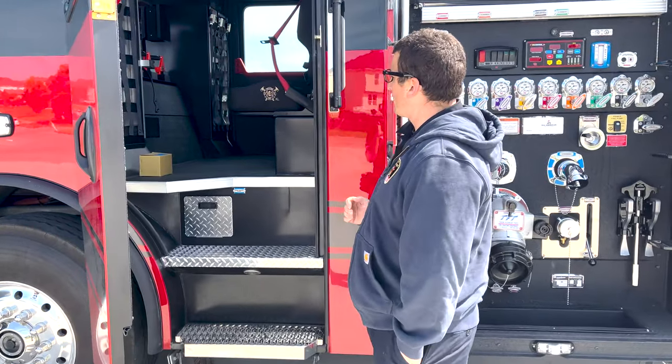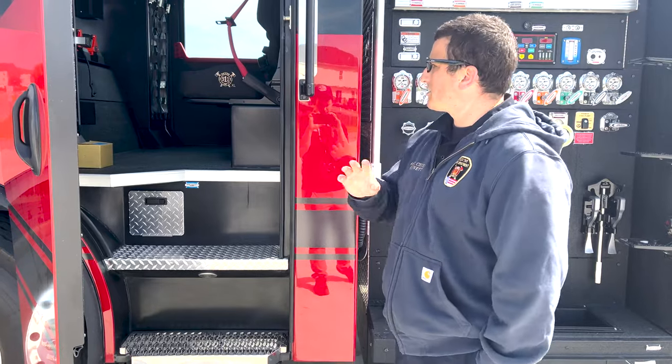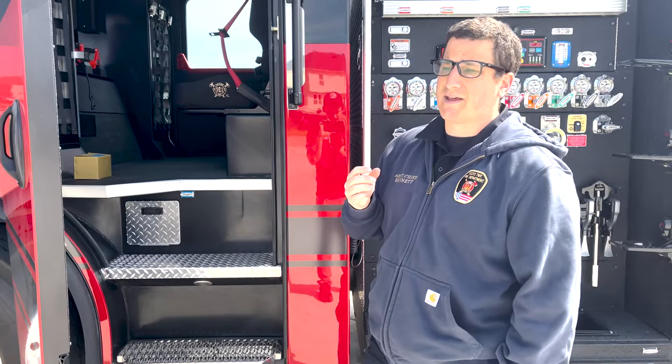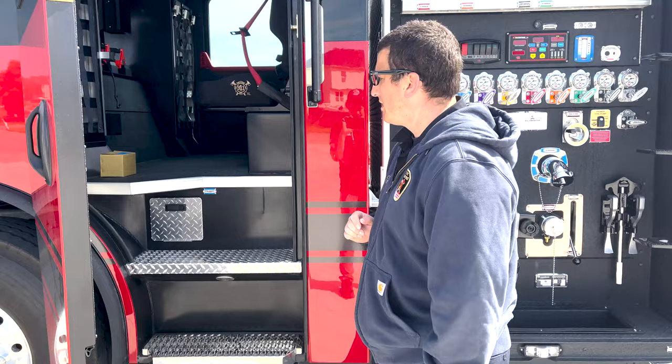We put our firefighters forward-facing in this truck to give them the best view and safety. As they arrive, all of our engines have David Clark headsets in them, allowing communication to flow freely between the crews front and back. Past that, they can hear radio traffic as well.